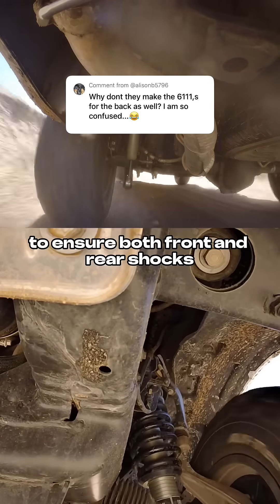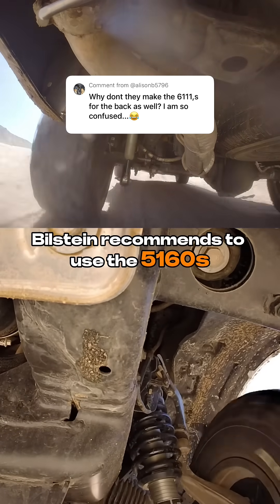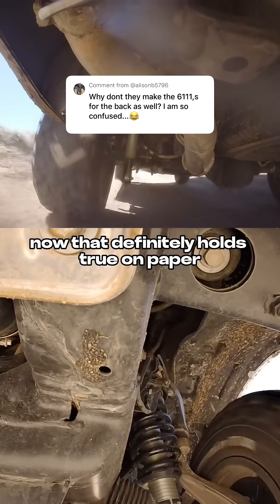To ensure both front and rear shocks fade at a similar rate or dissipate heat at a similar rate, Bilstein recommends using the 5160s, which have external reservoirs and cool much better than the 5100s.